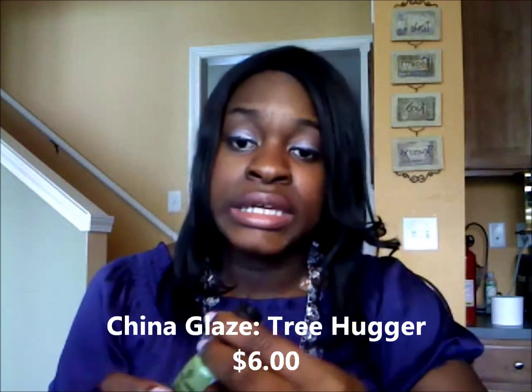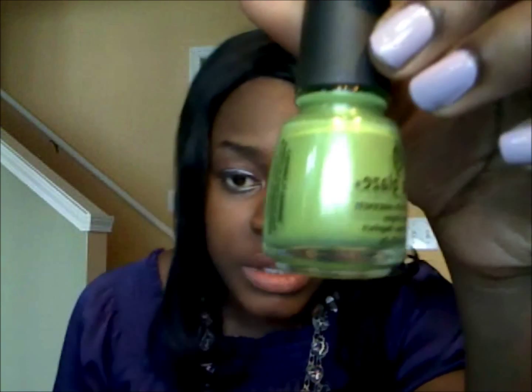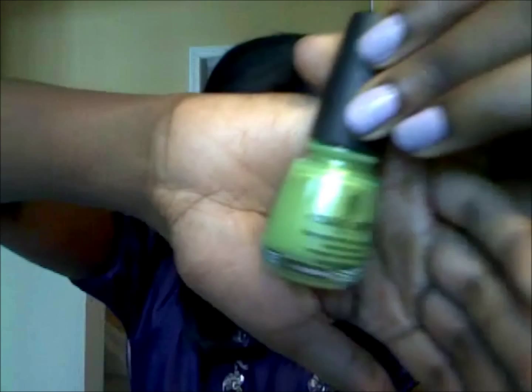This next color is a greenish color — and you know if you know me, I love bold colors. This color is called Tree Hugger by China Glaze. It's a pretty lime-ish green and it has some sparkles to it — pretty small sparkles. It's a nice color, you only need about two coats, but this is one coat right here.